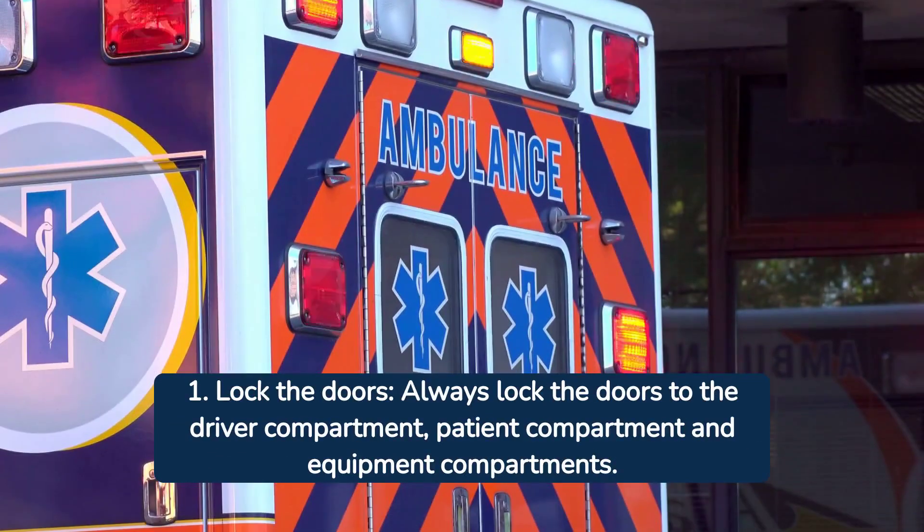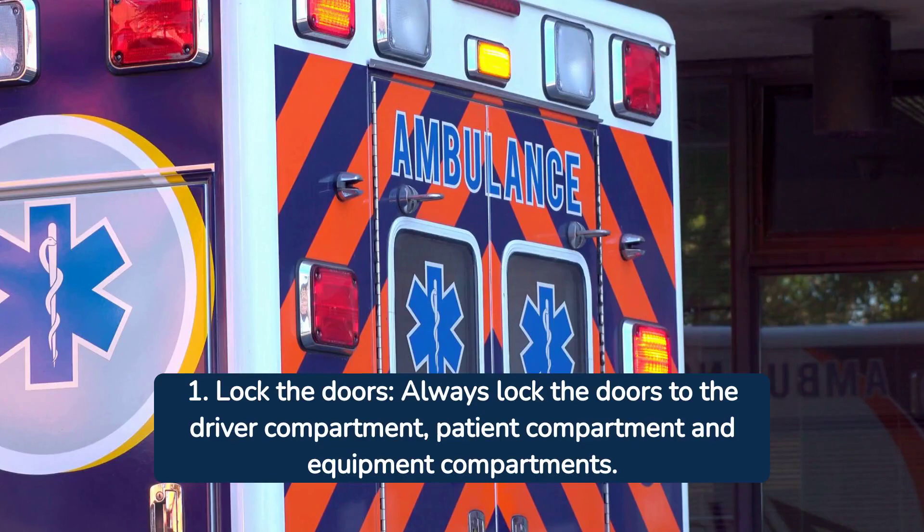Tip number one: always lock your doors. This includes the driver, patient, and equipment compartments, ensuring no unauthorized access.